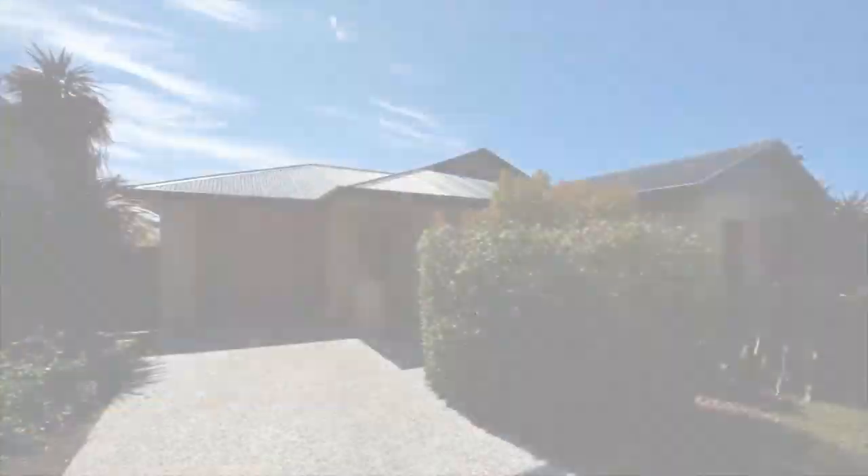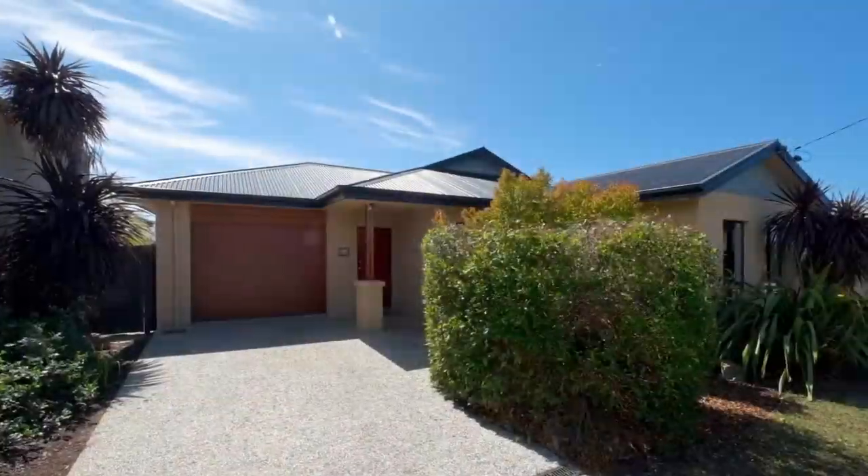Situated on a quiet and family-friendly street, I've found for you the most warm and inviting family home you're going to see this year. I can't wait to take you through, so let's go take a look. From the street, this property is absolutely pretty as a postcard.